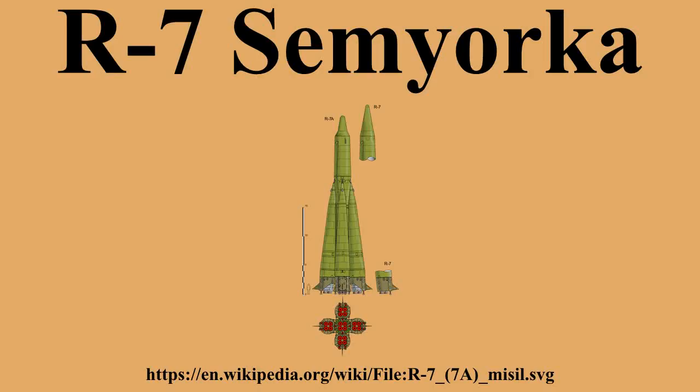The R-7 was 34 meters long, 3.02 meters in diameter, and weighed 280 metric tons. It had two stages, powered by rocket engines using liquid oxygen and kerosene, and capable of delivering its payload up to 8,800 kilometers with an accuracy of around 5 kilometers.